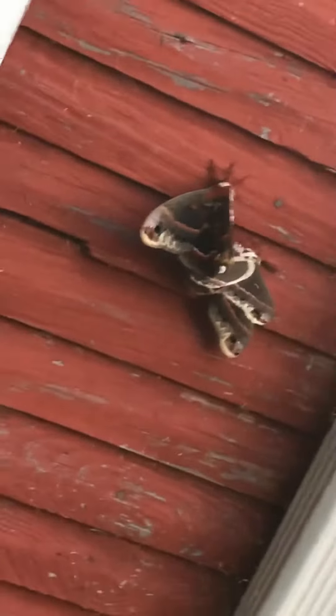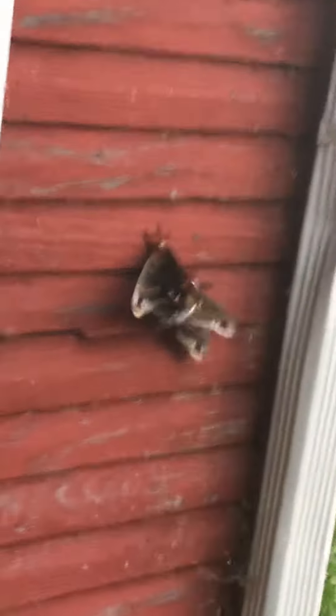It's the beginning of summer right now, so you can find them late spring and the beginning of summer. But they're rare — I've never seen a moth this big. It's the largest moth in North America.